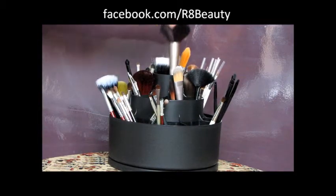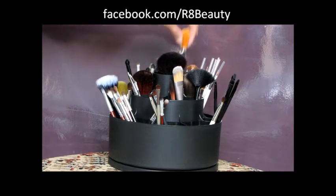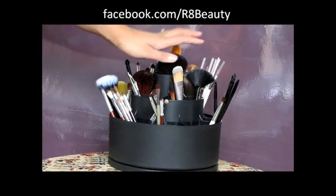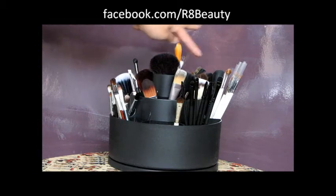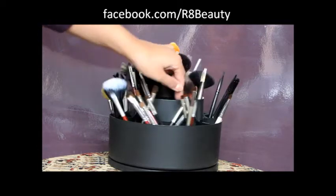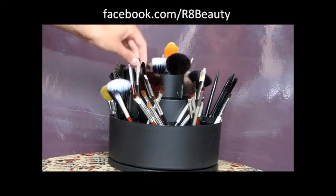You have a large compartment at the top which I use for my longest, biggest brushes so they're out of the way. Then in the middle carousel I keep more face and foundation brushes and extra long brushes like some of my blenders.